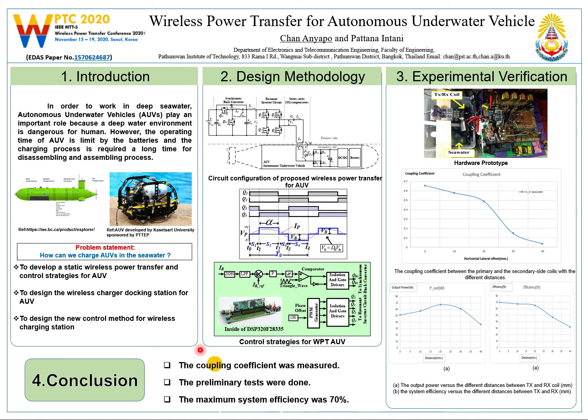In the Gulf of Thailand, some operating sites of gas and petroleum drilling are in deep water. They use pipelines to transport gas and petroleum. In order to inspect pipelines of the gas or petroleum transportation, autonomous underwater vehicles play an important role because a deep water environment is dangerous for humans.